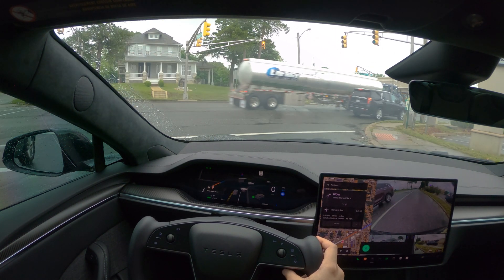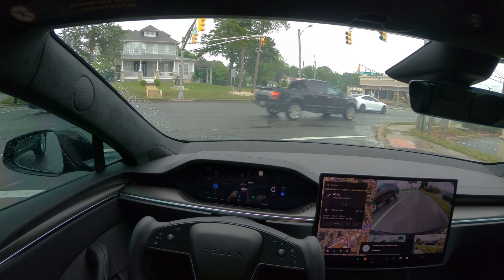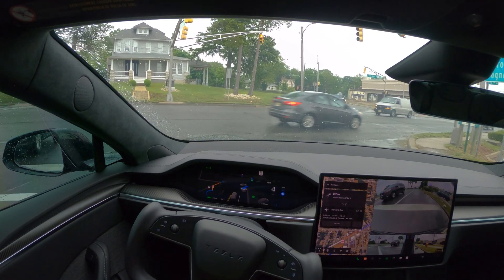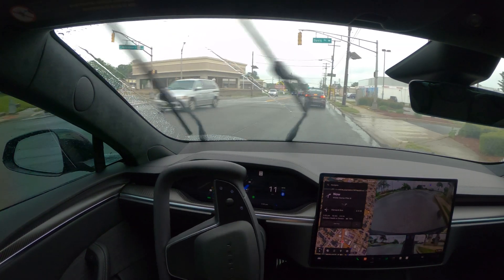Put the wipers on automatic mode — as you can see, the wipers are on automatic mode. They are bringing an AI assistant to Tesla as well — I saw some videos about it, so at some point it's going to be integrated.